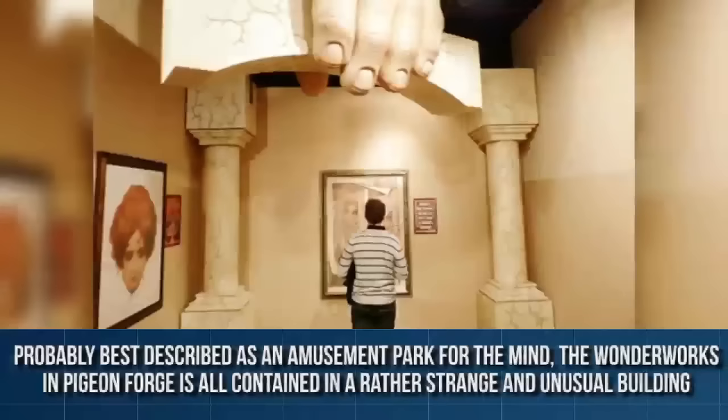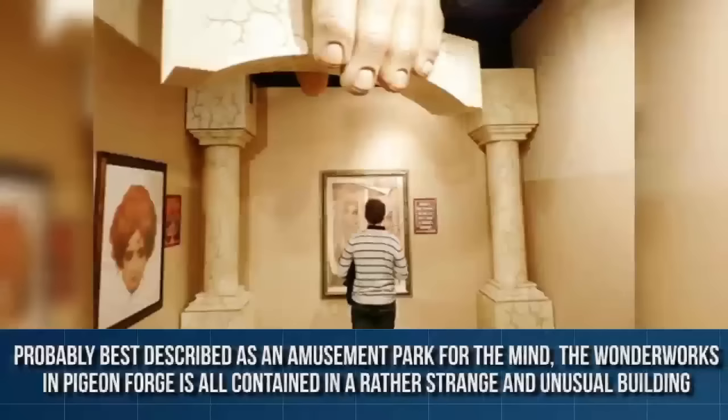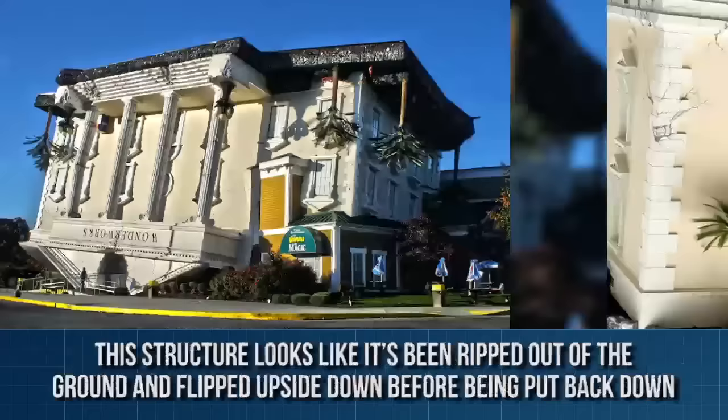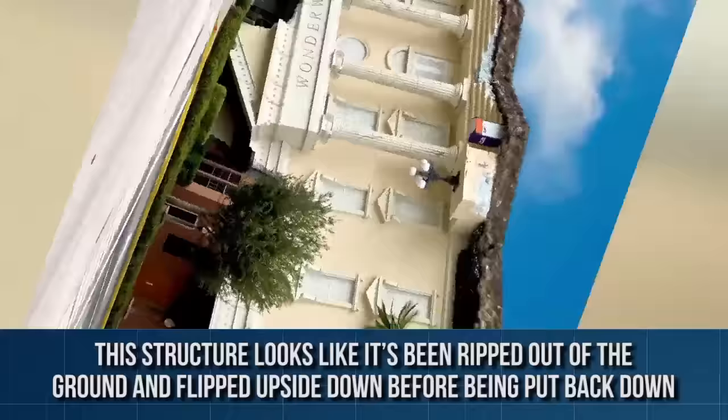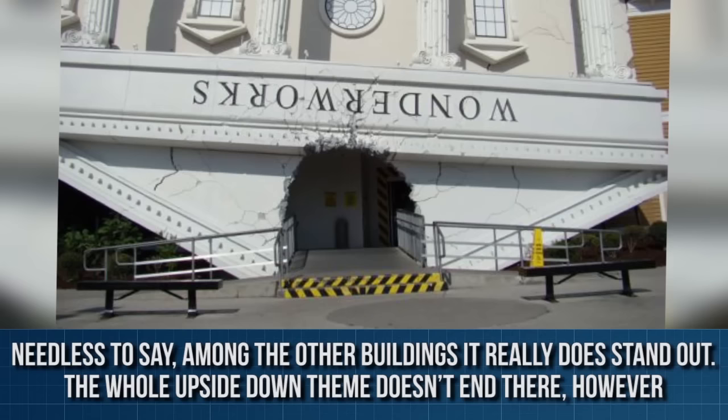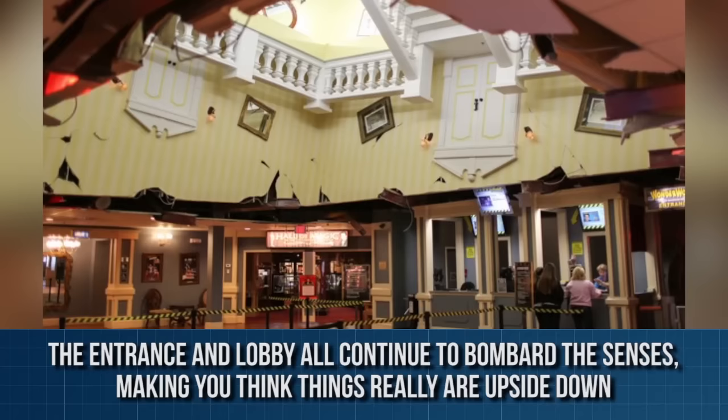Wonderworks, Pigeon Forge, Tennessee, USA. Probably best described as an amusement park for the mind, the Wonderworks in Pigeon Forge is all contained in a rather strange and unusual building. This structure looks like it's been ripped out of the ground and flipped upside down before being put back down again. Needless to say, among the other buildings, it really does stand out. The whole upside down theme doesn't end there, however — the entrance and lobby all continue to bombard the senses, making you think things really are upside down.